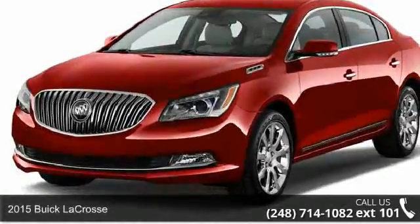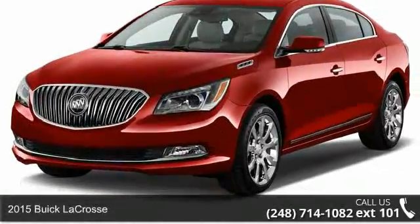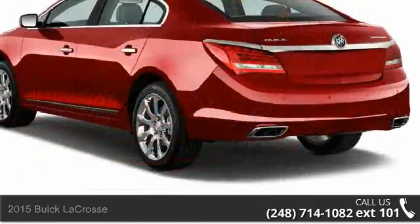Check out this 2015 Buick LaCrosse. If you are looking for a first-rate auto, this one could be yours today.